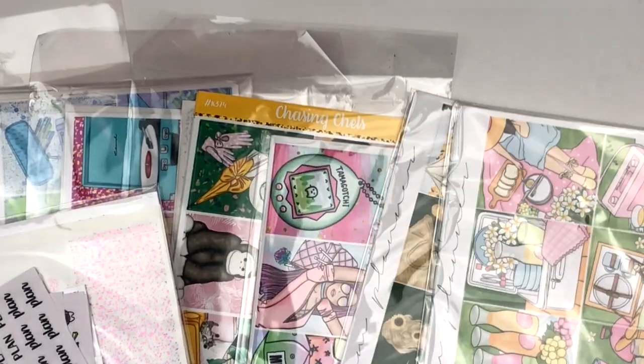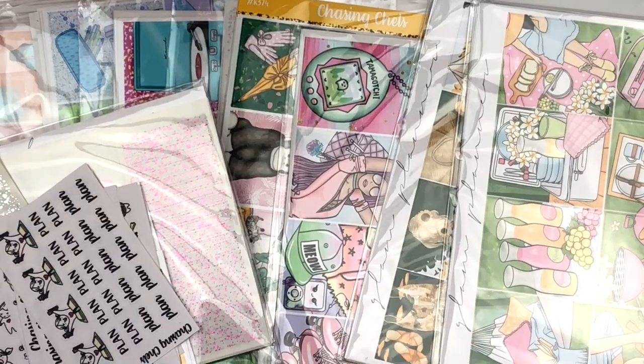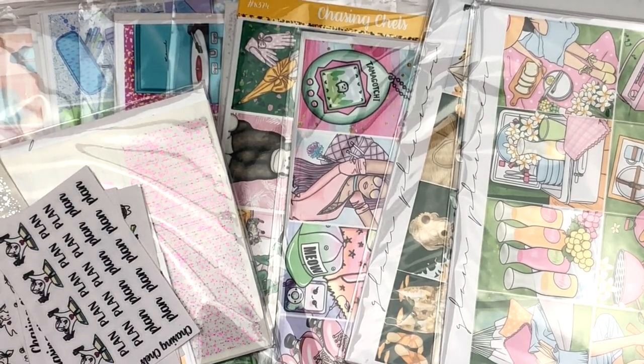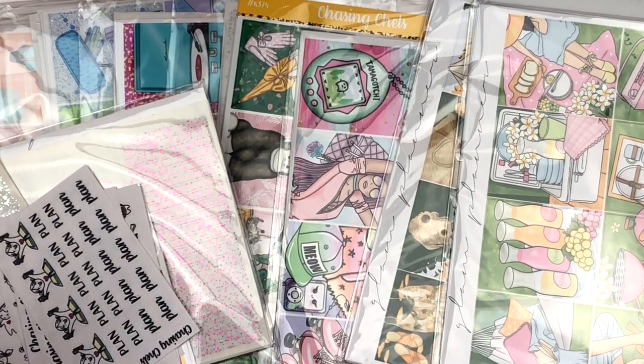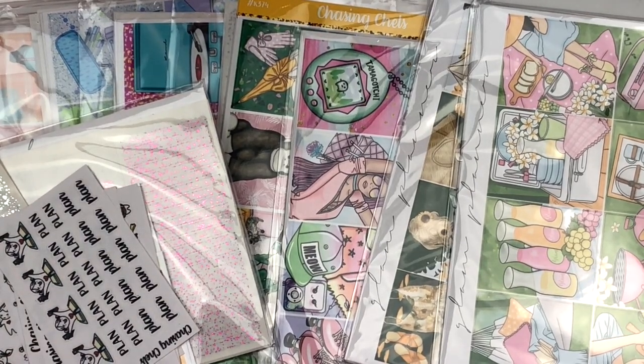So this is everything — we're kind of zoomed in, but that's going to be everything for this haul. There were three parts to this video and we had a lot of really beautiful stickers here and a lot of really great shops featured. Make sure you guys check them out and I will see y'all in my next video. Bye.